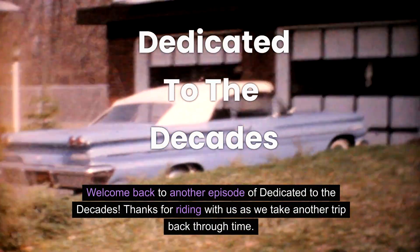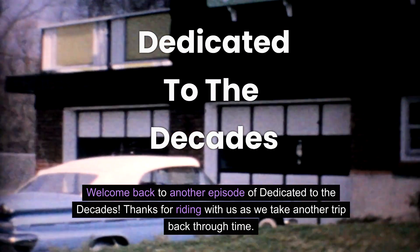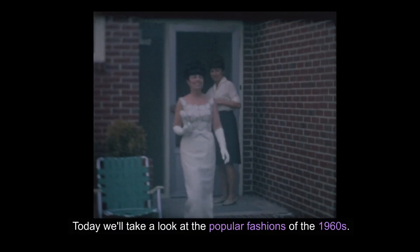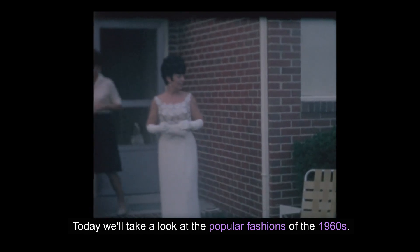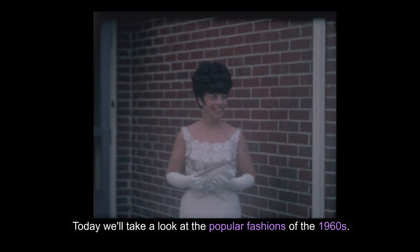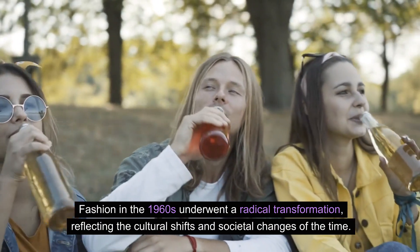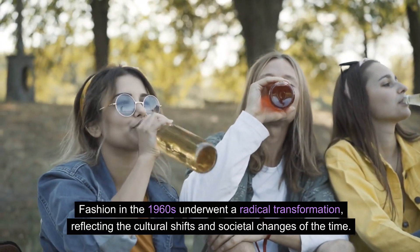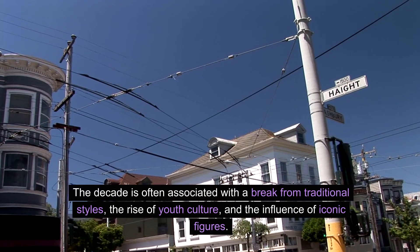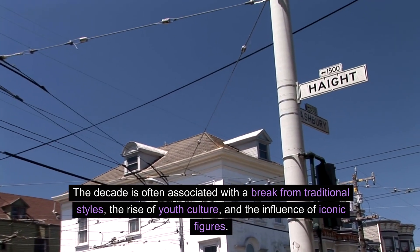Welcome back to another episode of Dedicated to the Decades. Thanks for riding with us as we take another trip back through time. Today we'll take a look at the popular fashions of the 1960s. Fashion in the 1960s underwent a radical transformation, reflecting the cultural shifts and societal changes of the time. The decade is often associated with a break from traditional styles, the rise of youth culture, and the influence of iconic figures.